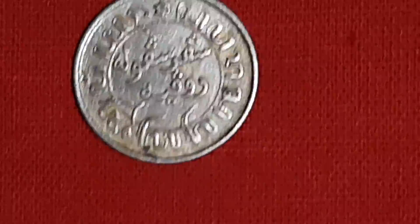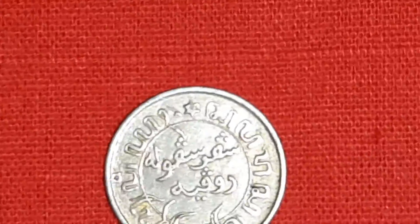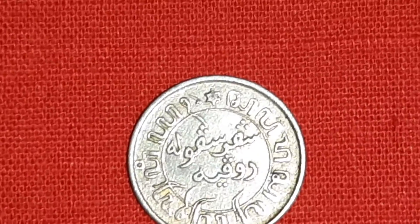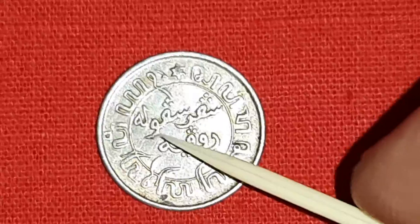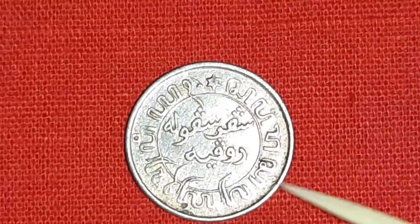On the reverse side, the inner circle contains lettering in Javanese and Malaysian script reading 1/10 Rupiah — Malaysian script and Javanese script.